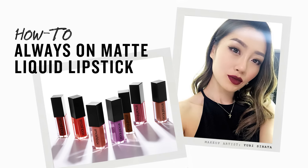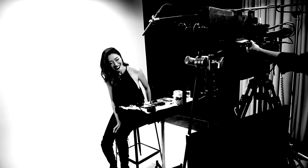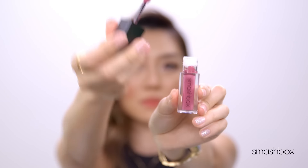I'm so excited to tell you about the new Always-On Liquid Lipstick. I'm Yuri Sinada, a makeup artist based in LA. I'm here at Smashbox Studios, and I'm going to teach you guys how to step up your makeup game with one step. So how many of you have been watching a lot of YouTube tutorials, or learned from somebody else, but just can't figure out how to put on makeup like a pro?